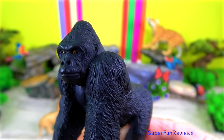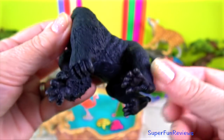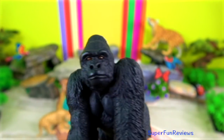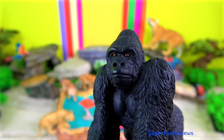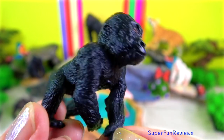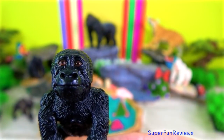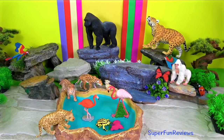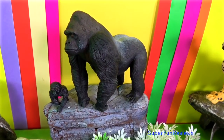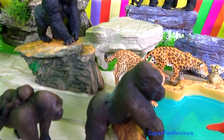A typical gorilla family consists of a dominant silverback male, sometimes other silverbacks who support the dominant male, younger black-backed males, adult females, juveniles and infants. The dominant silverback plays an important role in keeping the group together as well as protecting it. There are two main types of gorillas: the mountain gorillas with longer, shaggier fur to keep warm, and the lowland gorillas both in the west and in the eastern areas.